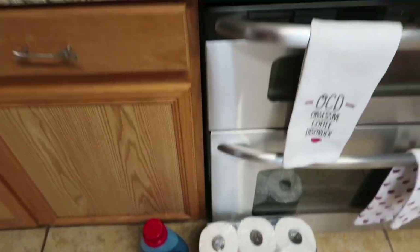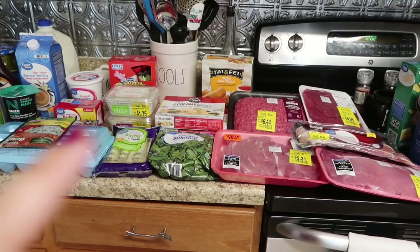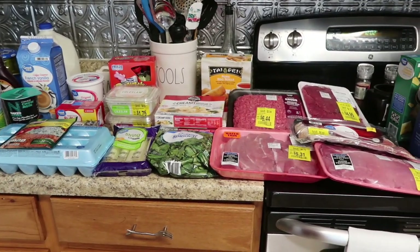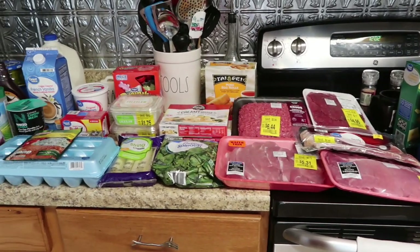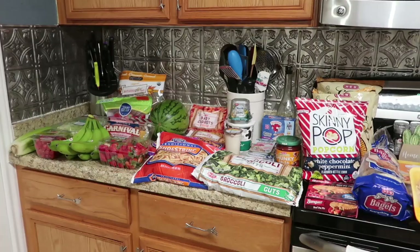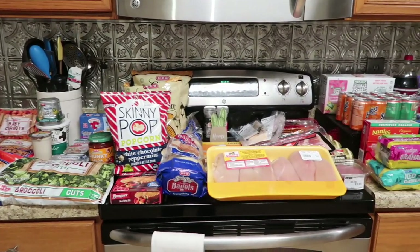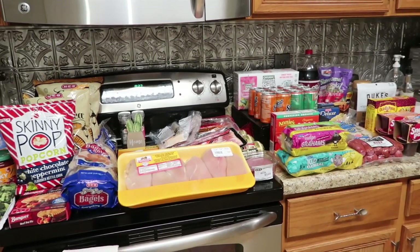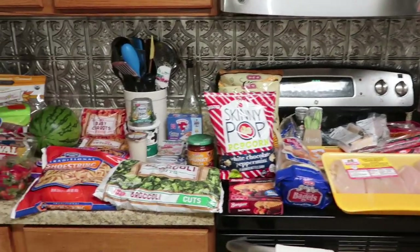So that was it for Walmart! Then like I said, I went to H-E-B. Here is a quick overview of what $150 looks like at H-E-B. I actually feel like I did pretty good, especially since there were a bunch of coupons and really good deals.